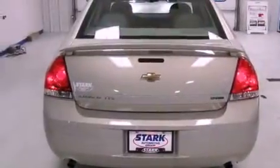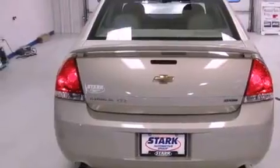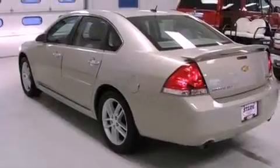Its top features include heated seats, an eight-speaker stereo system, alloy wheels, and traction control and stability control systems.